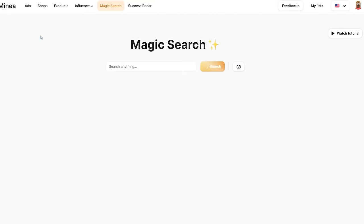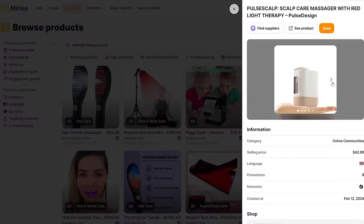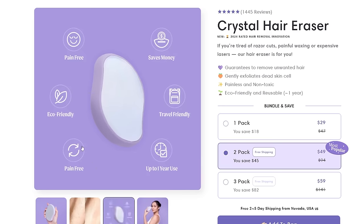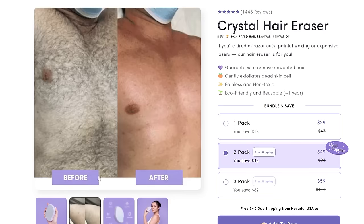From here, upload your product images. I recommend using the magic search feature on Minea — type in any product name or upload a photo and it will show you all other competitors selling that product. Download all the images you can find, then pick the best four to seven. I recommend incorporating some lifestyle photos, a benefits image, testimonials, and maybe some before and afters or GIFs if it makes sense for your product.